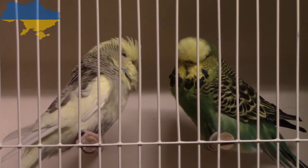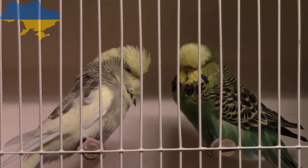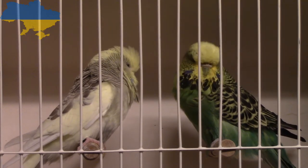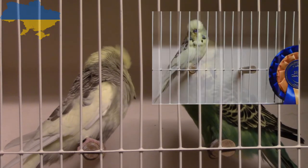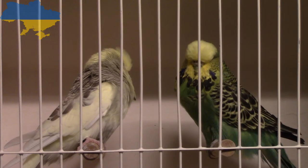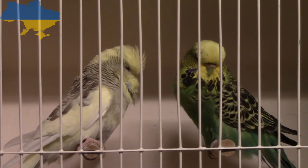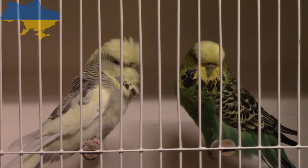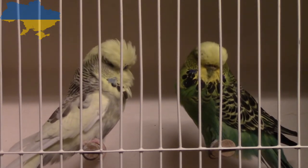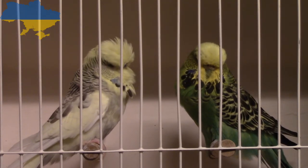So here we are. This is the first possible pairing we're going to look at. The bird on the left is the yellow face dominant pied grey that we looked at in the last video — you might remember we were going to try and find him a partner. That's the bird that did best for me at the Oxford 1910 stock show at the end of January or beginning of February. The bird on the right is a dark green.